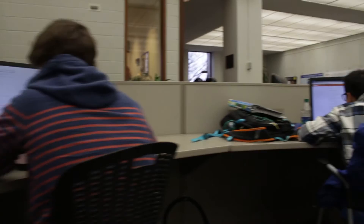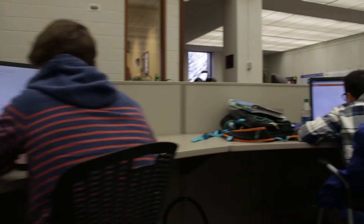A big change on campus that changed the way the library is used is the WPI plan. This plan created a need for more collaboration space because of the new project-based curriculum.